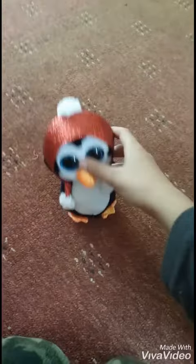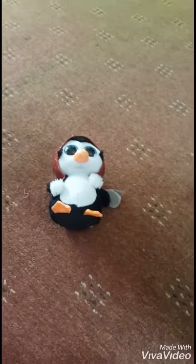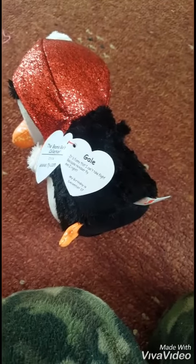First, we have a teeny tiny penguin. How cute. The penguin's name is Gale.